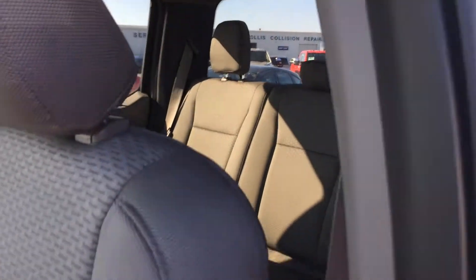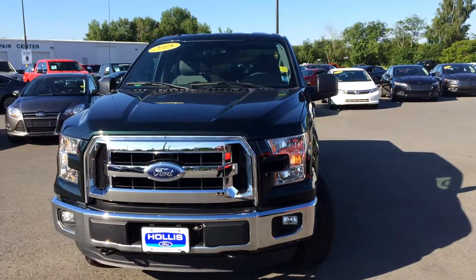Really nice looking truck. Hope to hear from you today — we'd love to get an appraisal done on your truck, see what we can work out on this one, and we'll go from there. Okay, thanks Tom, we'll talk to you soon.